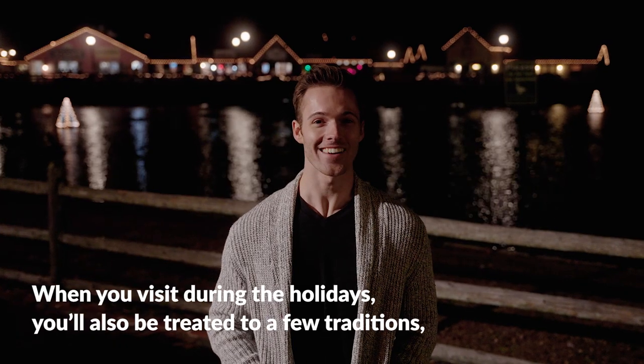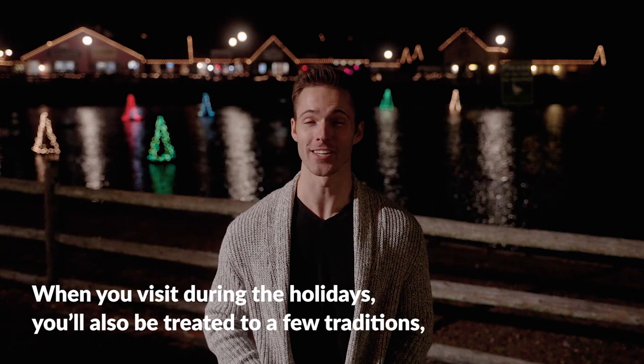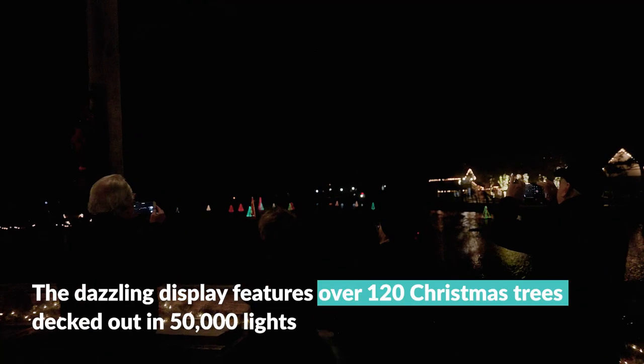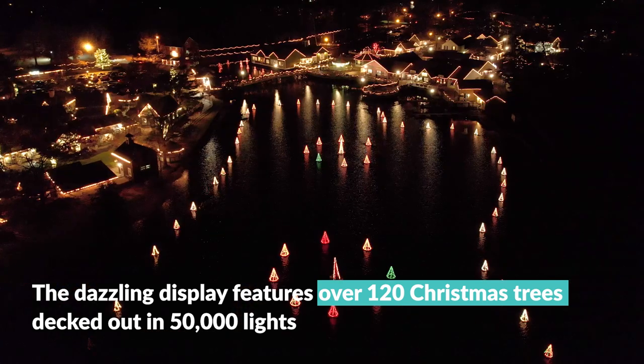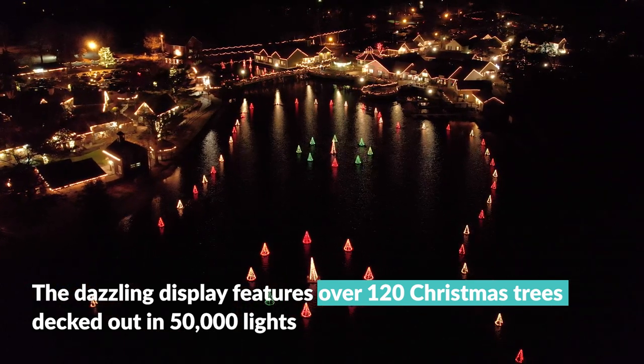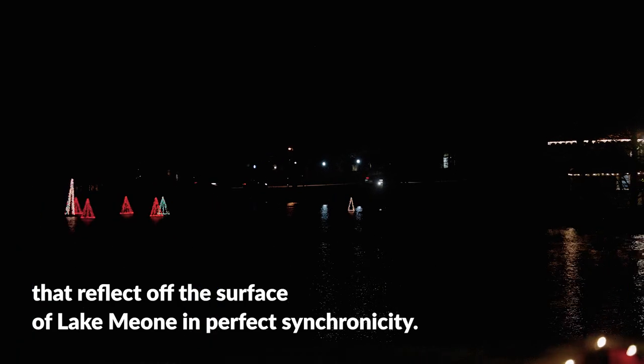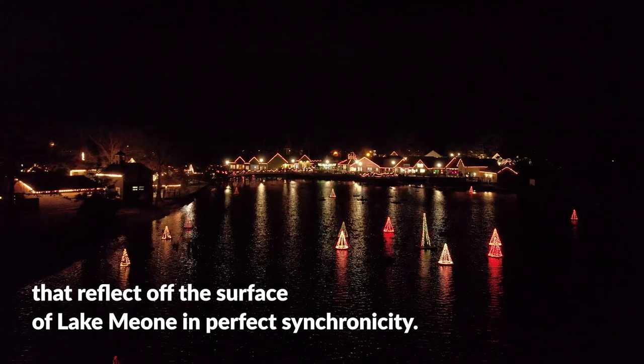When you visit during the holidays, you'll also be treated to a few traditions, like the ever-popular light show on the lake. The dazzling display features over 120 Christmas trees decked out in 50,000 lights that reflect off the surface of Lake Meion in perfect synchronicity.